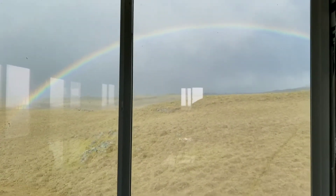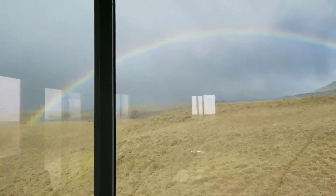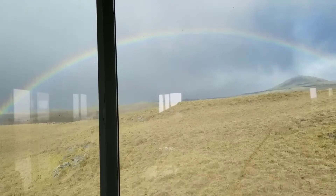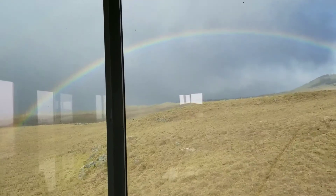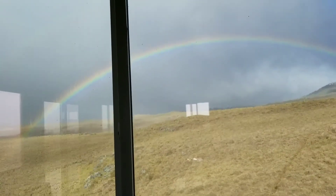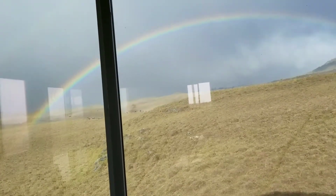Hey everyone, welcome back! The off-grid home continues — we're making more progress. But before I get there, I want to show you guys this rainbow. It's super windy today, actually for the last three days it's been insane — so much so that my wind turbine is basically providing the majority of the power. The solar breaker's been turned off just because there's so much power coming from the wind turbine charging my batteries.